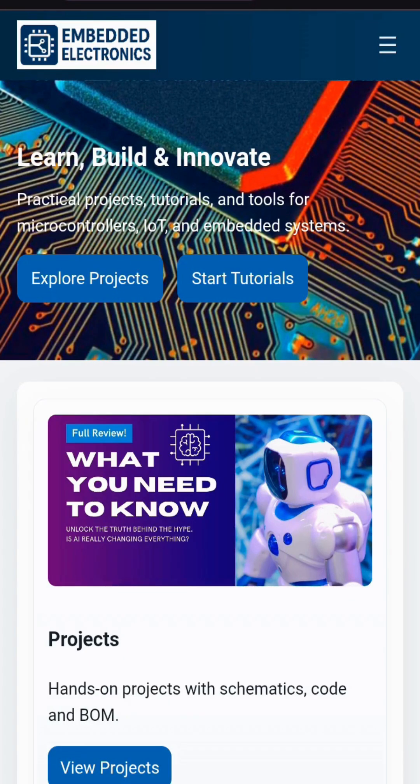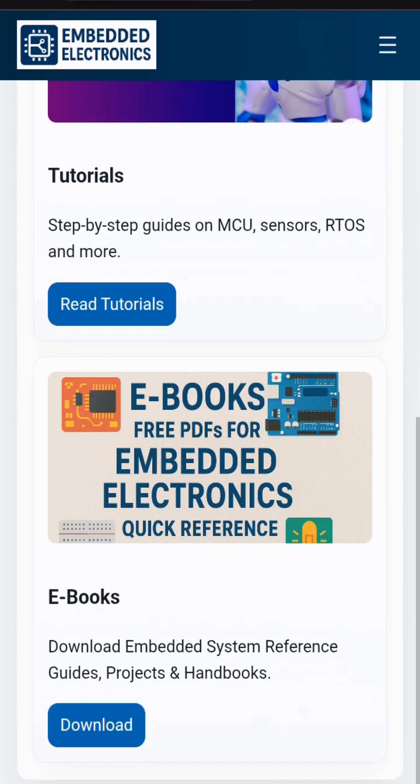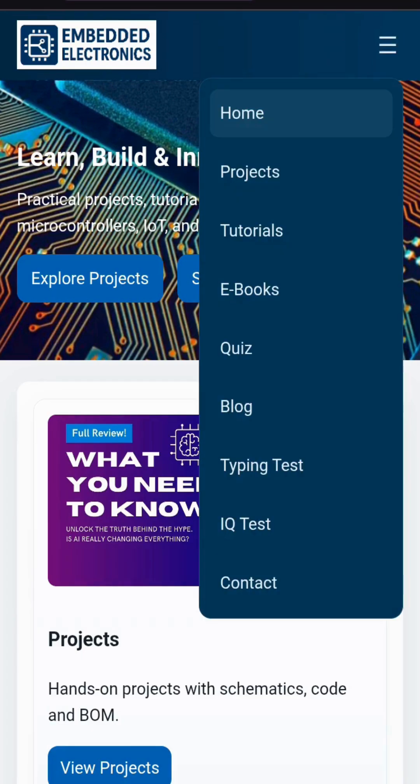Hello guys, today we will introduce an important website: embeddedelectronics.github.io. This website offers exciting features like projects, tutorials, ebooks, quiz, blog, typing test, and IQ test — all in one place for learning and practice.